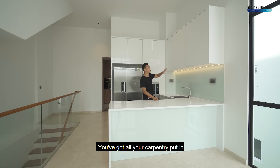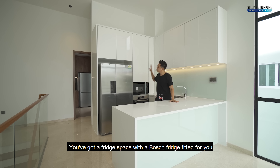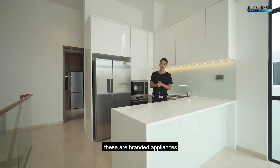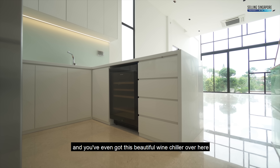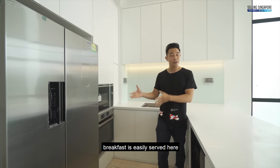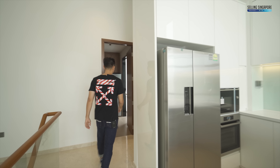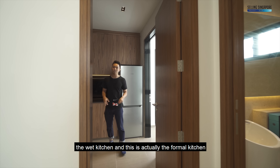Over here is an open space that translates into a dry kitchen. There's a great breakfast countertop, all your carpentry fitted conveniently, a fridge space with a Bosch fridge, branded appliances, and a beautiful wine chiller for wine lovers. The microwave and oven are all done up — breakfast is easily served here.